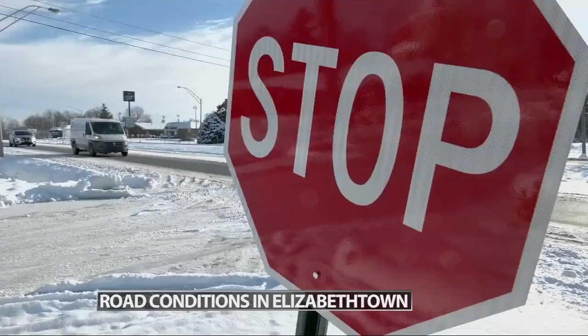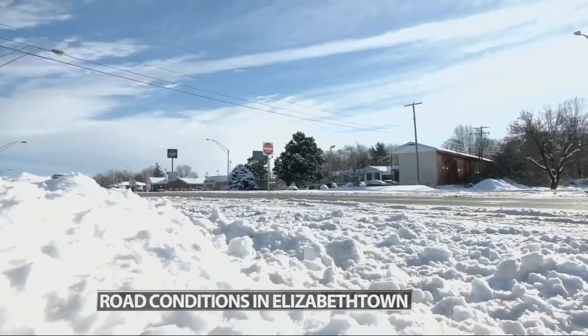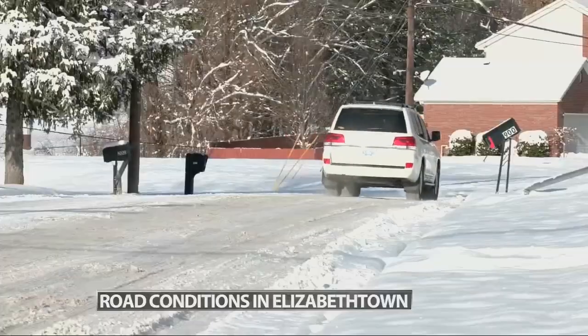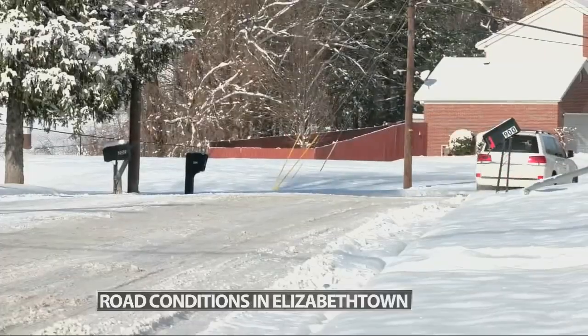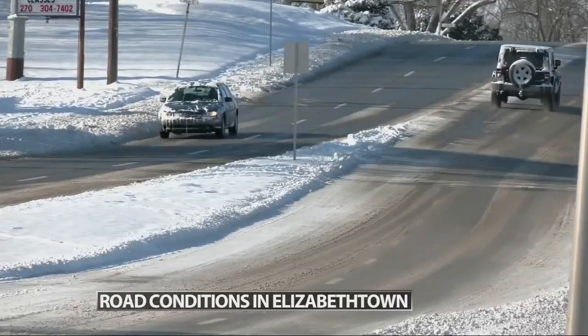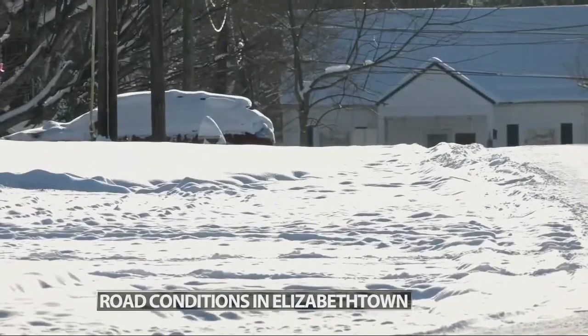Those planning to be on the road today should leave early and drive slowly. In winter weather conditions, AAA says to give yourself at least eight seconds of stopping time. Make sure to remember to clean off the top of your car as well as your windows before you head out, so that chunks of snow and ice don't fall onto other cars nearby.